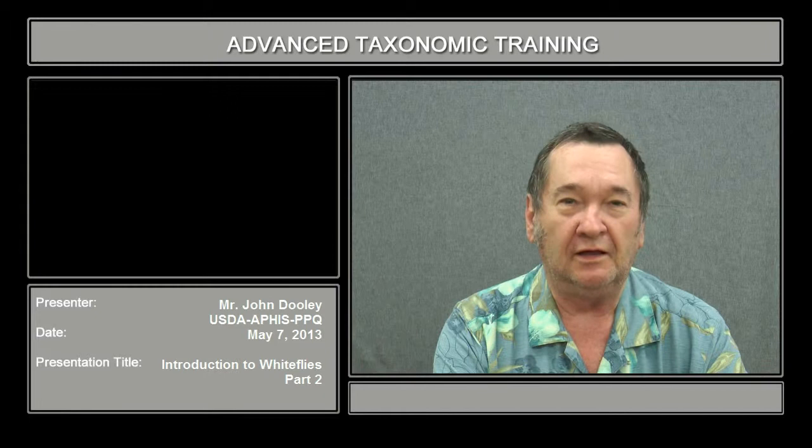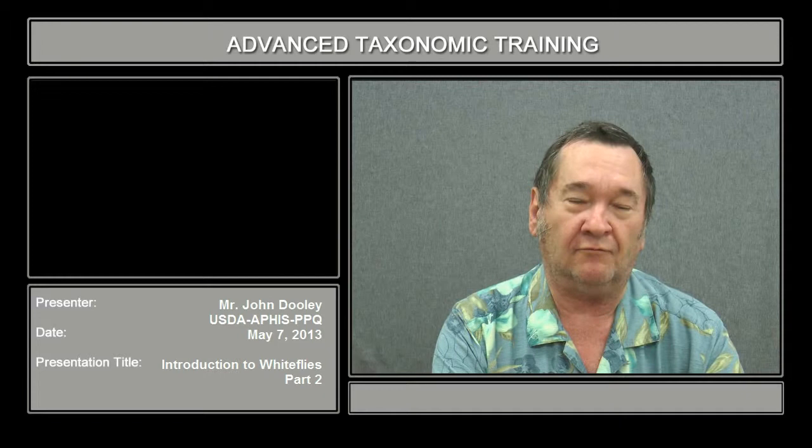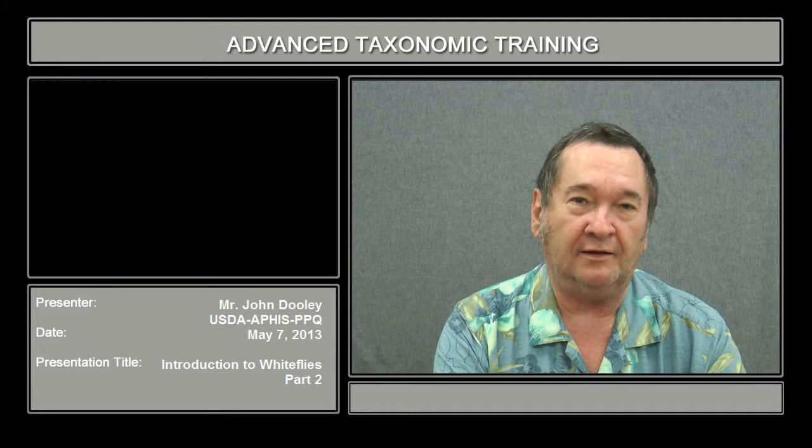My name is John Dooley and I am the entomologist for the United States Department of Agriculture, Plant Protection and Quarantine at San Francisco, California. My specialty is that I identify all of the white flies and armored scales that accompany shipments coming into the country from all over the world.